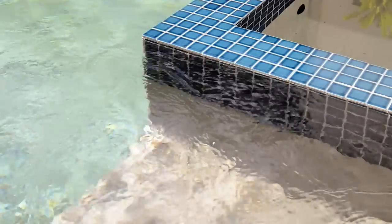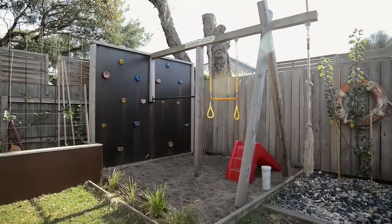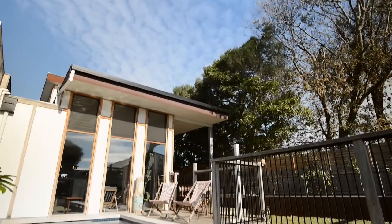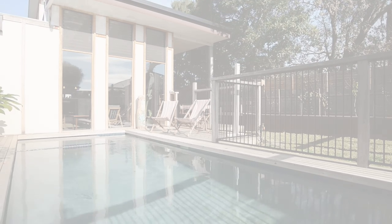The jewels in the backyard's crown — if you've got kids, they will love the adventure playground with the climbing wall. A very impressive residence that has been designed with sustainability in mind.